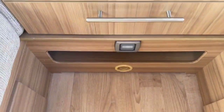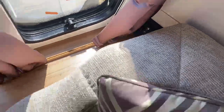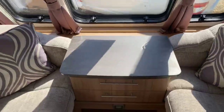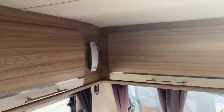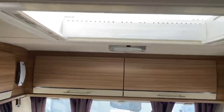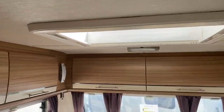Your PIR sensor down the bottom there for the alarm, and also a second TV point at the front should you wish to pop a television on that front binnacle. Plenty of storage throughout this caravan in overhead lockers, and also a nice large Heki light in the lounge area creating a fantastic feeling of space.